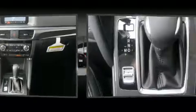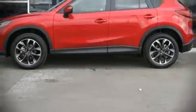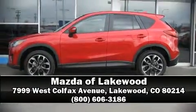Rely on all-wheel drive to maintain outstanding control. Stop by our dealership or give us a call for more information.